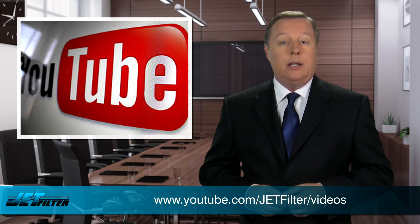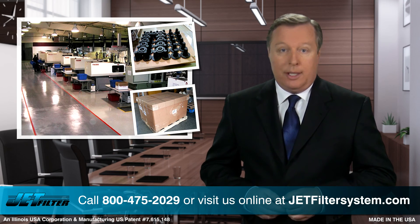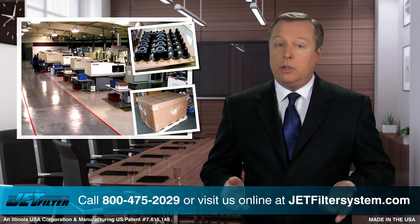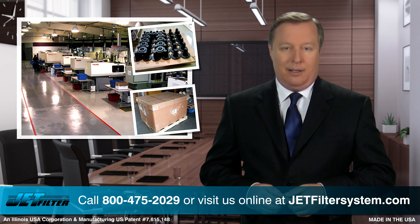You can find out more about this project by visiting our YouTube channel as noted below. Call us today for your dewatering solutions at 800-475-2029, or visit us online at JetFilterSystem.com.